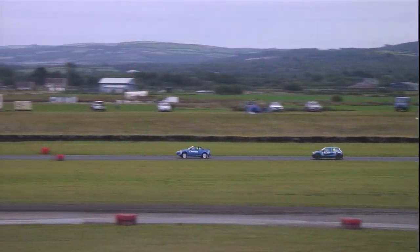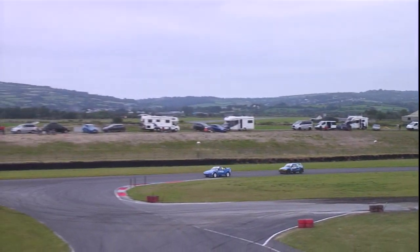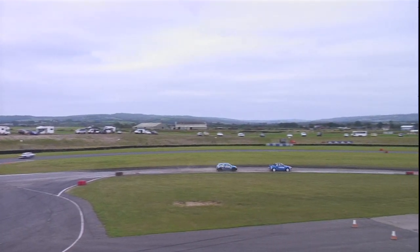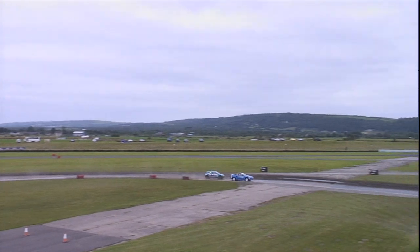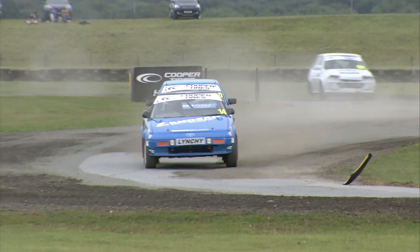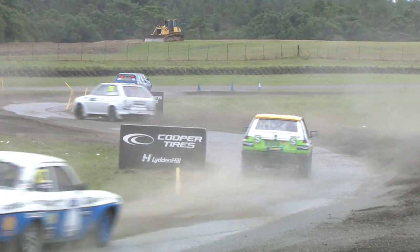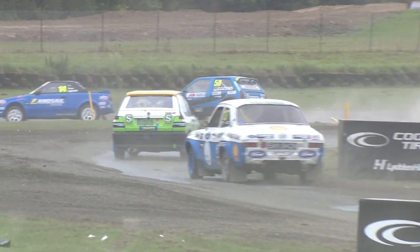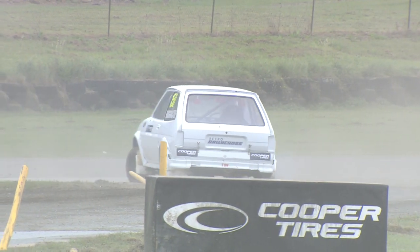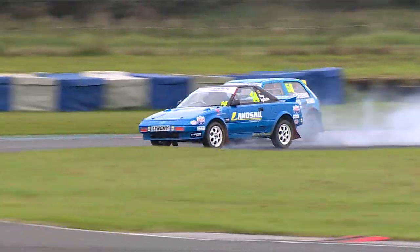The top two are already beginning to build a bit of a gap out to the rest of the field as they come over the timing line to complete the first lap. It's Lynch, then Cousins, then Rob Buttmaster who holds on to P3 after starting on the front row of the grid — he's in the number 150 machine. Then it is Paul Smith in the number 57, and then Simon Hart in the 137.